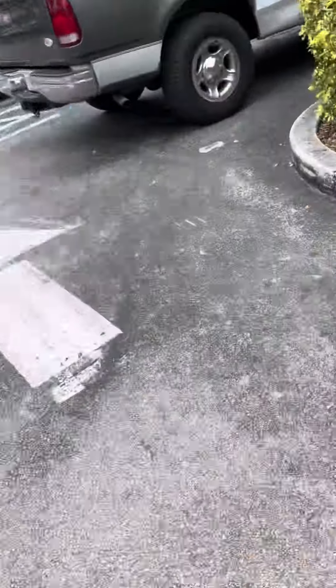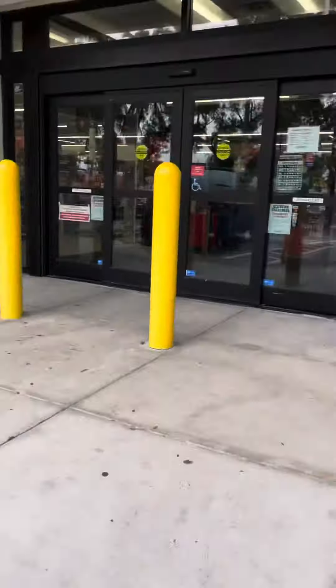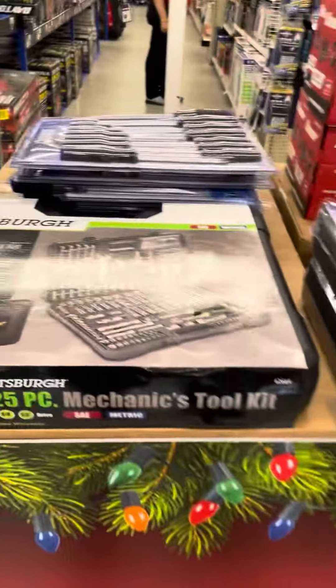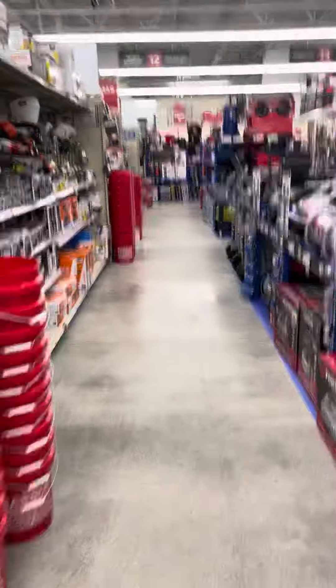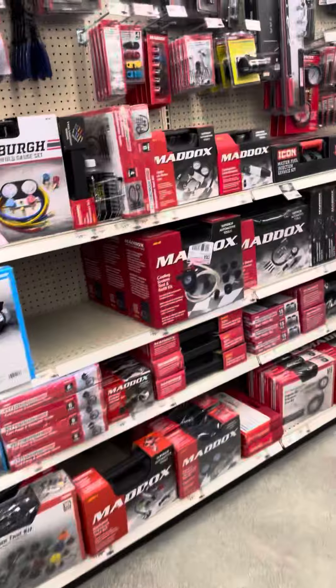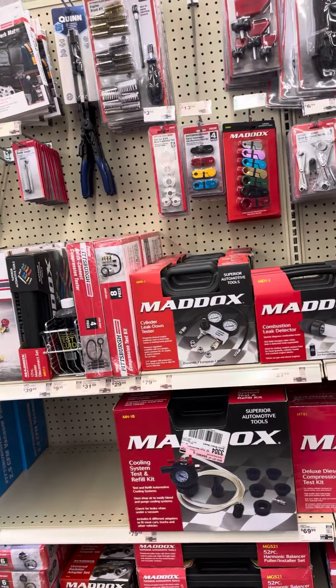Let's see what they got — got a Christmas tree. What am I looking for? I'm looking for something to change a fan belt on your vehicle.